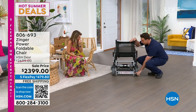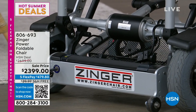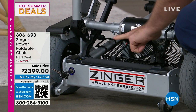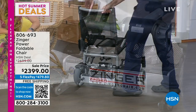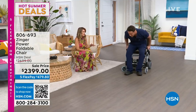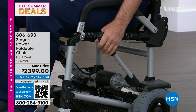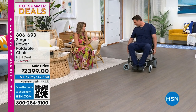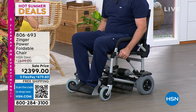We have anti-tip wheels. Here's where your battery is — you can charge it with a normal charger, or you can just take the battery out. It's four pounds. There's a key that locks it in place. You can charge your battery, put it back in your Zinger and you're ready to go. Let's talk about the controls and the speed, because this thing can zip. It can go from a nice slow walking pace — I had a hard time keeping up with it on level three.